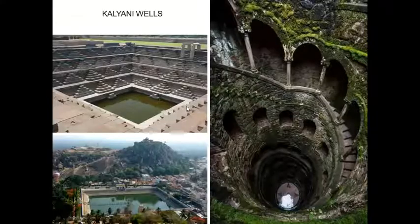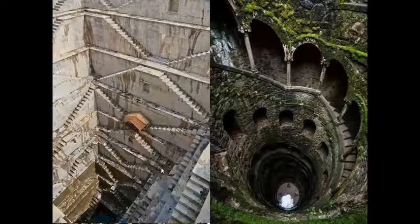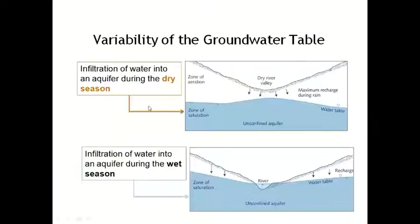These are called Kalyani wells — very old, maybe centuries old. Wherever there are temples, in front of temples also they have constructed wells. There can be small wells, there can be huge wells. This one is from Shravan Belgola, and this is again from Hampi. See the depth — steps are used to reach the bottom to fetch water during the dry season.